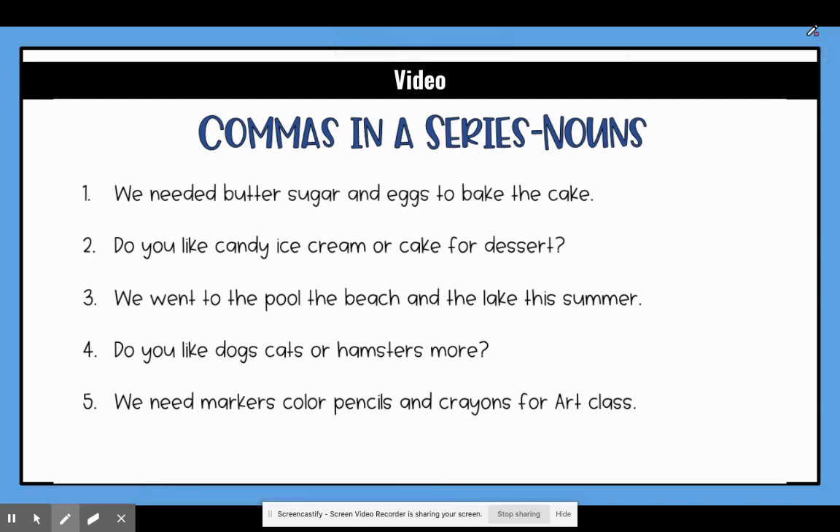Today we are going to be talking about commas in a series. A series is when you have three or more things listed in a sentence. We will be talking about nouns today and adjectives and verbs later in the week. So for today's series we are looking for three or more nouns and we will separate them with commas.